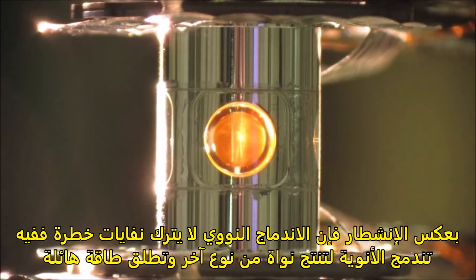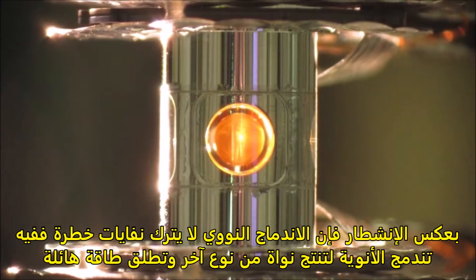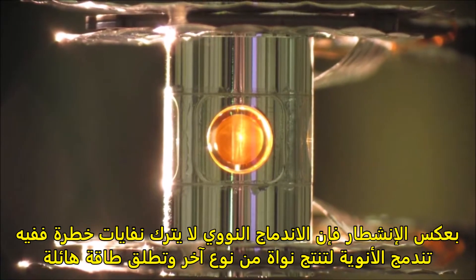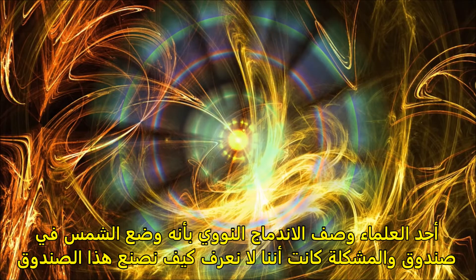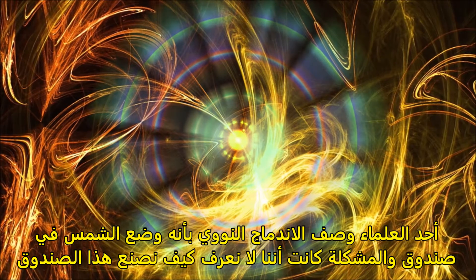Unlike fission, nuclear fusion doesn't create any deadly nuclear waste because it fuses atoms together instead of splitting them apart, so there's no threat of a runaway reaction that could lead to a meltdown event. But one nuclear prize-winning physicist described fusion as trying to put the sun into a box. The idea is pretty — the problem is we don't know how to make the box.